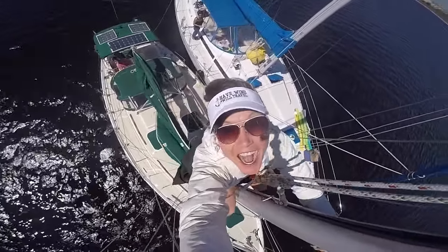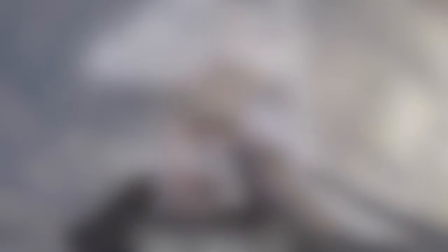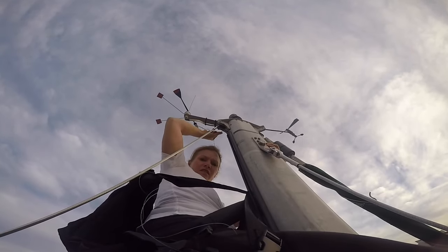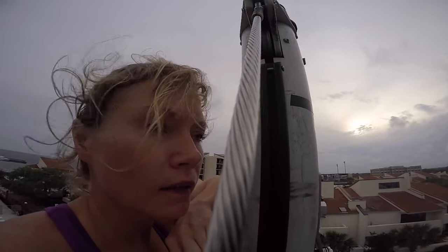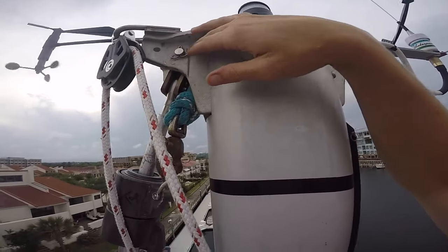Follow along as Video Annie climbs the mast once, twice, three times — not so much a lady after that. We deal with a pretty disheartening issue with the mast, but it did make for some great how-to tips that I wanted to share with you.